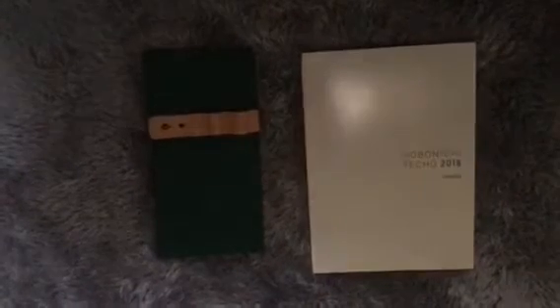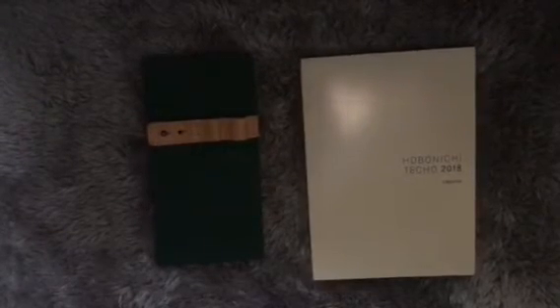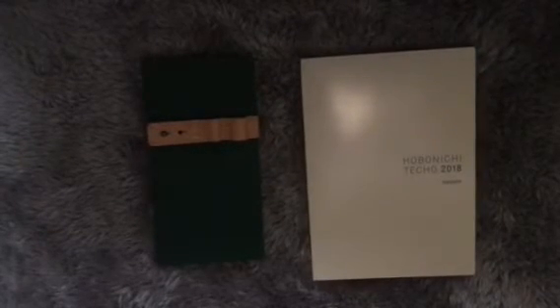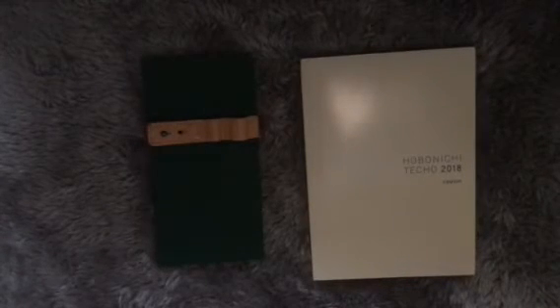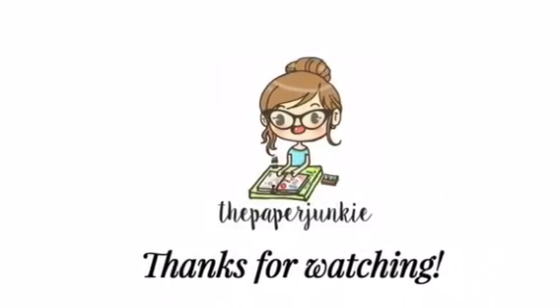These are the Hobonichis I'm going to use next year. I'll be posting more videos on how I set up my Hobonichis for the coming year, so stay tuned for that. If you like this video, please don't forget to comment, hit subscribe, and hit the like button. I'll see you next time, bye!